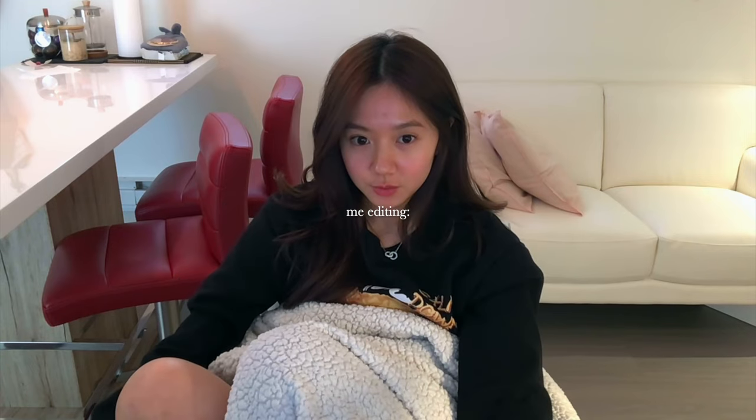I forgot to film an outro but that's the end of the video. I hope you guys enjoyed it and I'll see you guys next time. Bye!